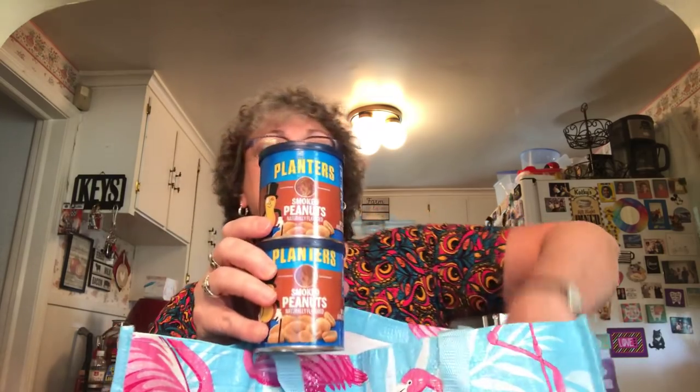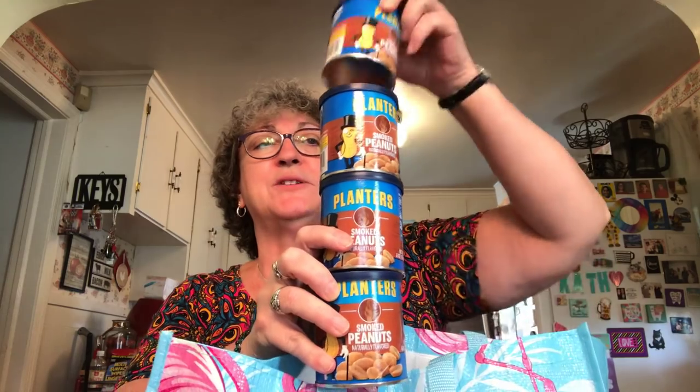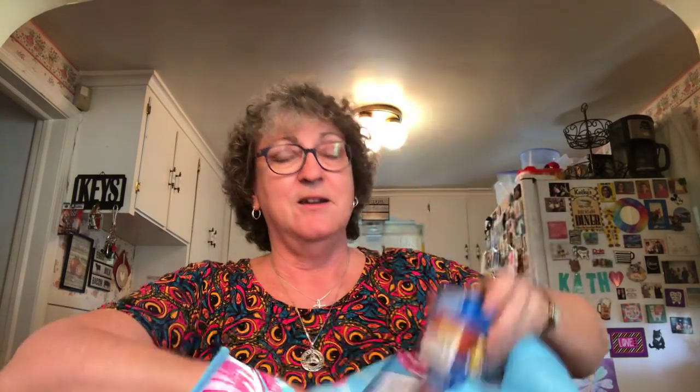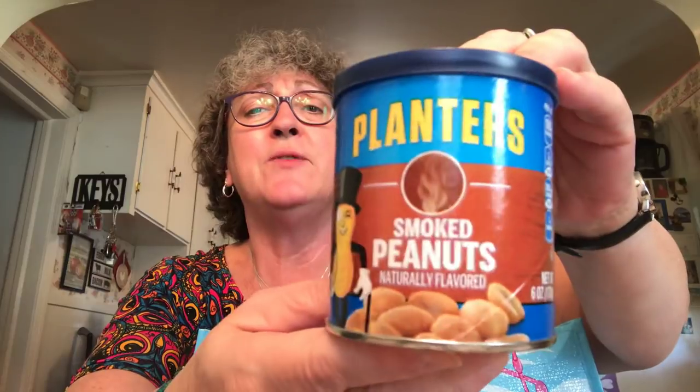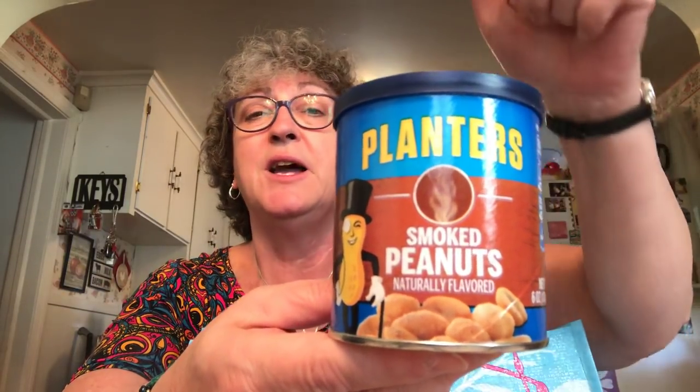I got more of the smoked peanuts — found a whole box of them, so I picked up four more cans. I know I've been raving about these. These are the smoked peanuts by Planters. Planters makes the best peanuts and these smoked ones are the bomb. I pick up a whole bunch of cans because when I get together with my girlfriends, I want to share them, but I've still got to have some left for me. That was the food.